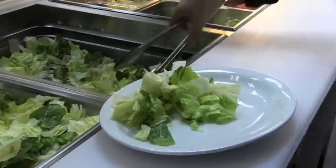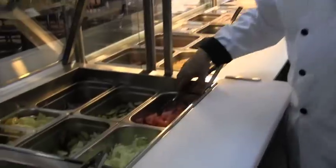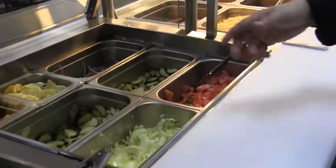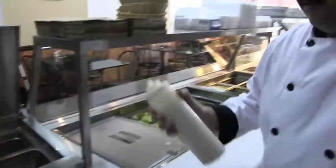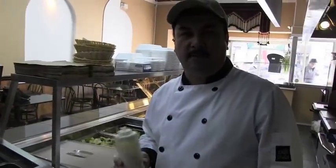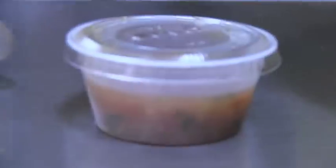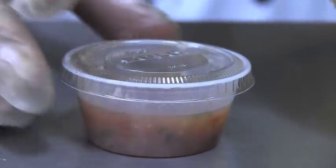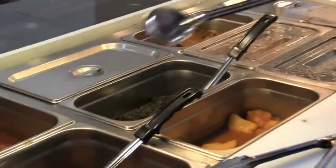On each of our platters, we carry a nice fresh salad with cucumbers, tomatoes, onions. It depends on the customer what they like. On here we have our special creamy — it's a mixture of creamy cucumber and ranch and garlic for our dressing of our salad.